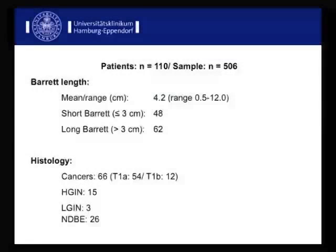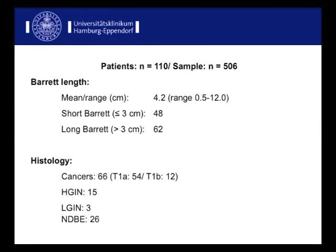As incompletely eradicated SSIM may provide a potential source of recurrent disease after treatment, the goal of our study was to assess the prevalence of SSIM in treatment-naive cases. We asked our colleagues from the pathology department to re-evaluate tissue samples from 110 patients who had undergone widespread endoscopic mucosal resection, so-called EMR, for neoplastic Barrett's esophagus.